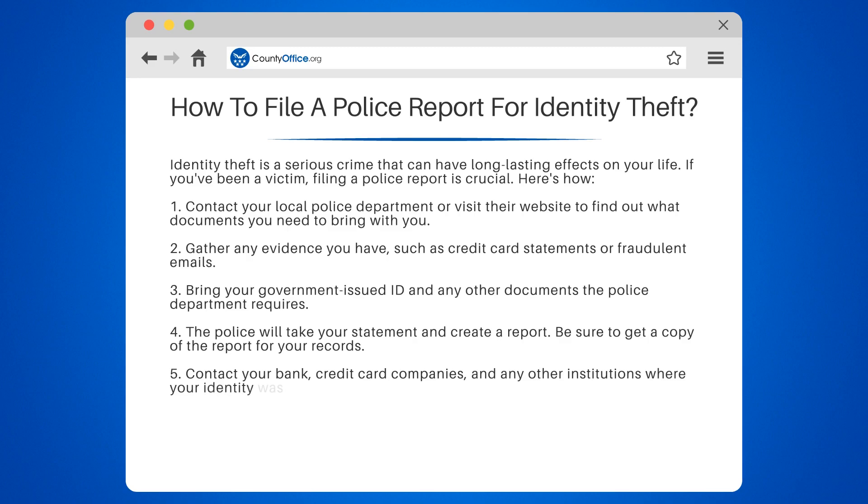Remember, filing a police report is an important step in protecting yourself from further harm. Don't wait to take action.